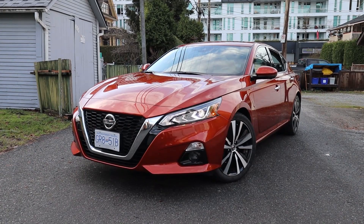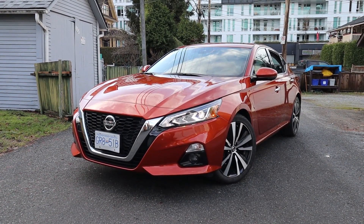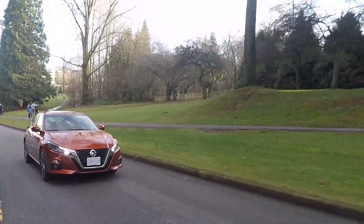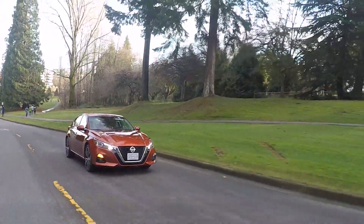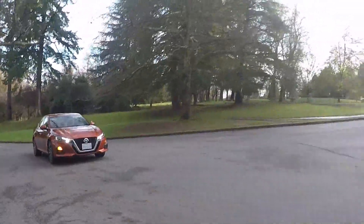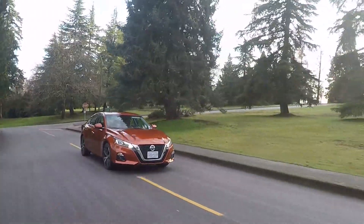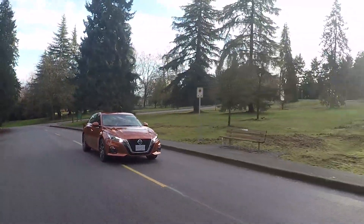I drove the Mazda 6 just last week, and by comparison this feels way more connected to the road — so much more traction. The Accord doesn't have all-wheel drive, the Mazda 6 doesn't have all-wheel drive, the Toyota Camry is getting it but that's going to be in the spring of 2020. In Canada, all-wheel drive is standard on the Nissan Altima, and the only other one to have that standard in its class is the Subaru Legacy.